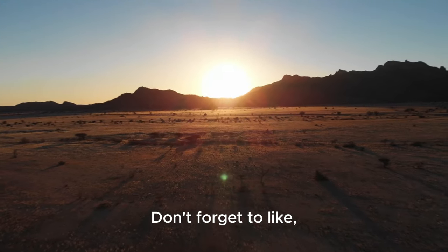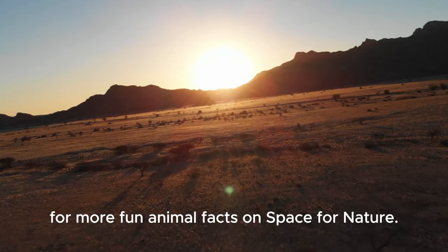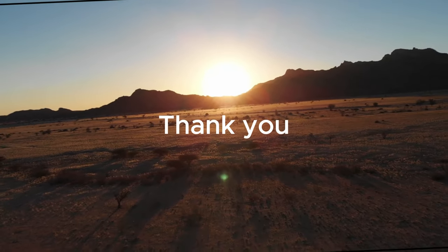Don't forget to like, share, and subscribe for more fun animal facts on Space for Nature. Together, let's make a difference. Thank you.